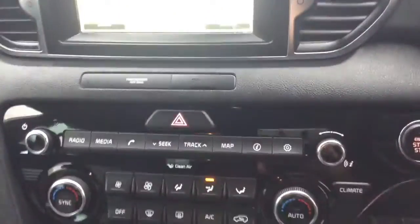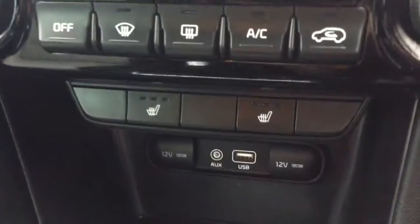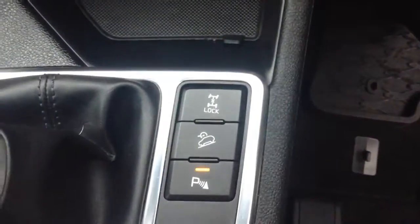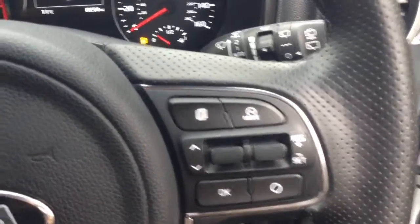Moving down, you've got your air climate controls as well as your heated seat controls for both the front seats, a 12-volt power outlet, auxiliary button and USB input for your various gadgets, as well as hill start assist to help you on those trickier inclines. On the steering wheel you have various audio controls, voice Bluetooth connectivity, and cruise controls as well.